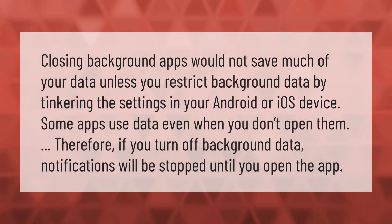Closing background apps would not save much of your data unless you restrict background data by tinkering with the settings in your Android or iOS device. Some apps use data even when you don't open them, so if you turn off background data, notifications will be stopped until you open the app.